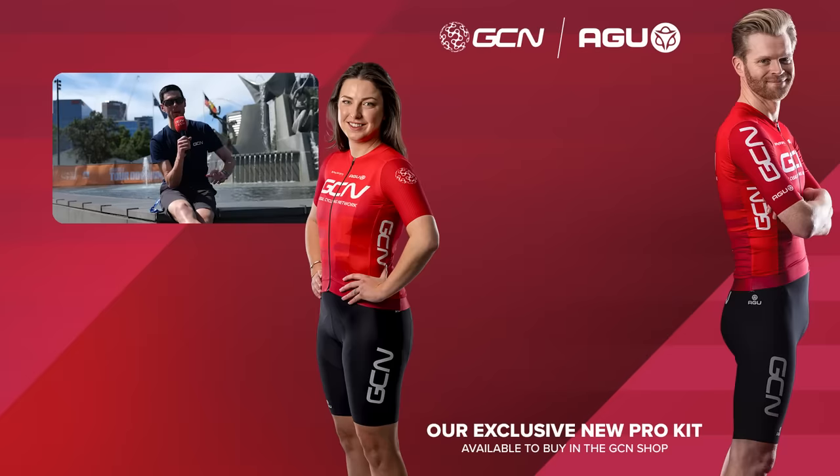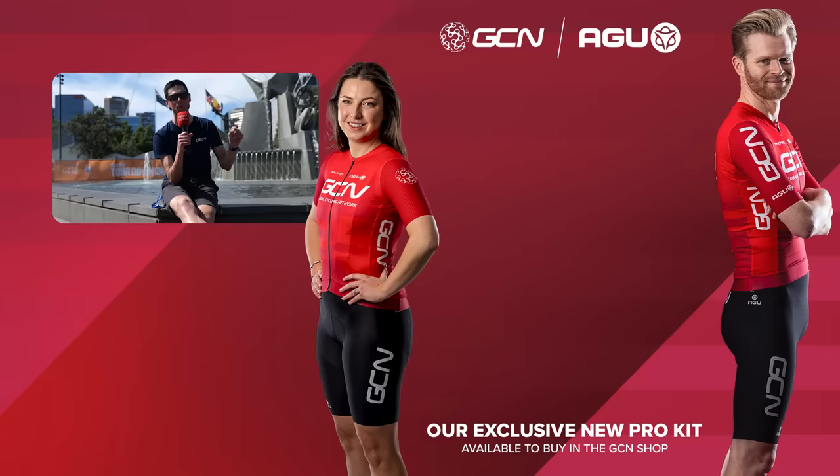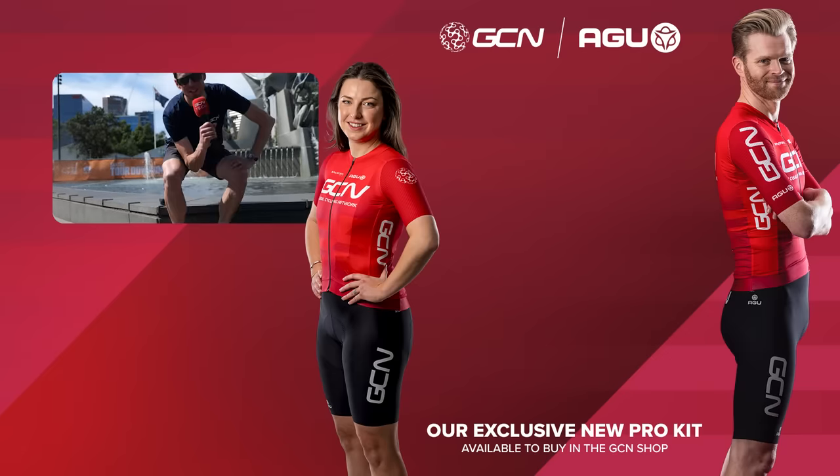There you go — those are the men's World Tour team bikes from the 2024 season. Please let me know in the comments section below which bike is your favorite. Also, if you want to see more cool bike tech-related videos, subscribe to GCN Tech and turn on your notifications. See you back here in 2025. Adios, back to the UK now.